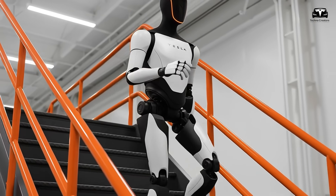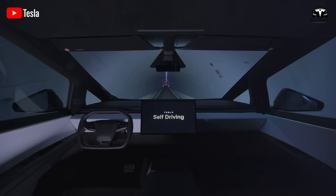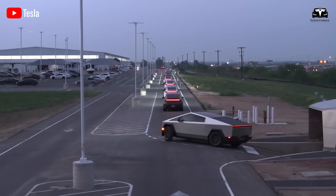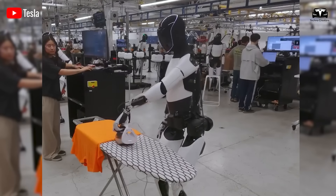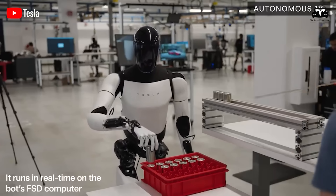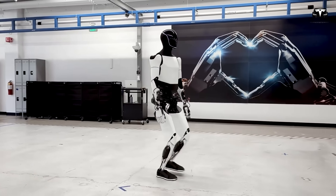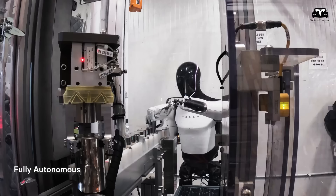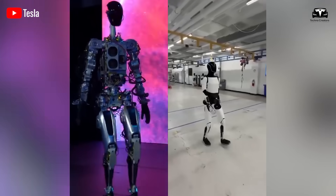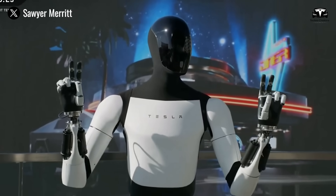The impact of this distributed learning system cannot be overstated. It is reminiscent of Tesla's approach with self-driving vehicles, where each car functions as both product and data collector, streaming edge cases back into the central training engine. For Optimus, the household becomes the laboratory. If one robot in Tokyo struggles to fold a non-standard futon blanket, the experience enriches the dataset for a robot in Berlin tasked with similar bedding. Within weeks, the entire fleet collectively knows how to handle the task — yet for the individual owner, the learning curve is nearly instantaneous.